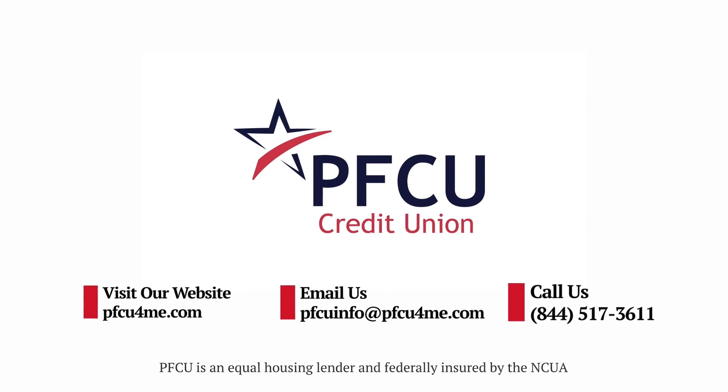Text on screen directs viewers to resources: visit pfcu4me.com, email PFCU at pfcu4me.com, or call PFCU at 844-517-3611. Text at the bottom of the screen reads: PFCU is an Equal Housing Lender and Federally Insured by the NCUA.